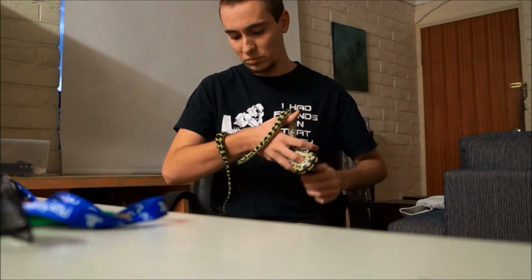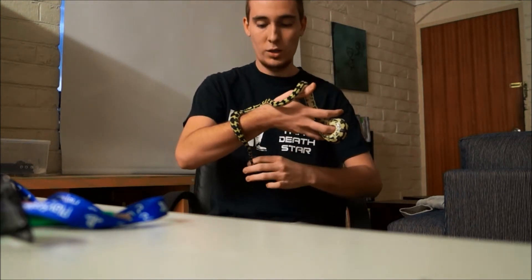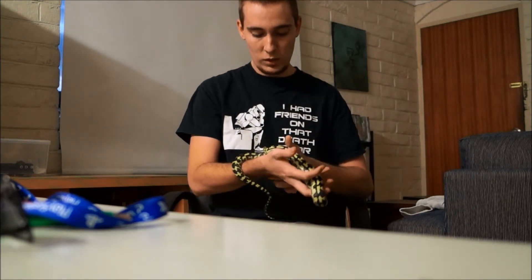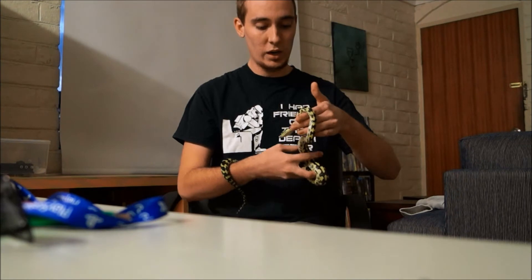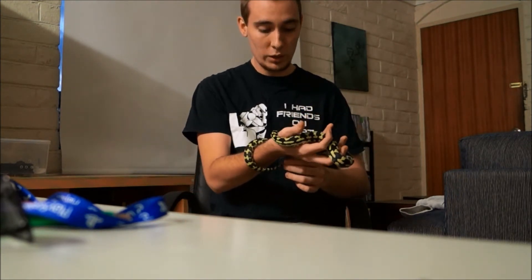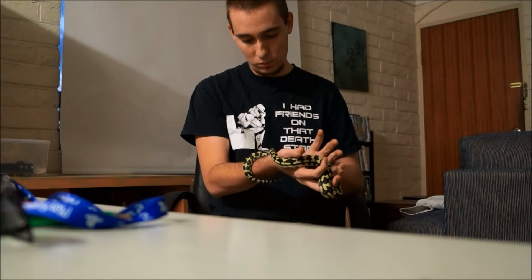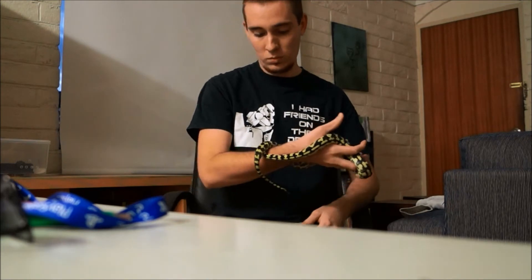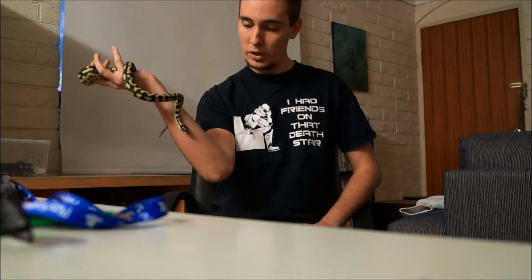That's expected when you spend the time with them — handle them down, get them used to your scent and actually being physically handled. So it's going to be interesting with our new one we pick up next week, going through that process again and getting him used to us. He is a very pretty snake.